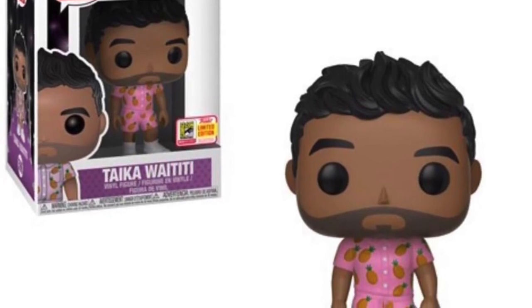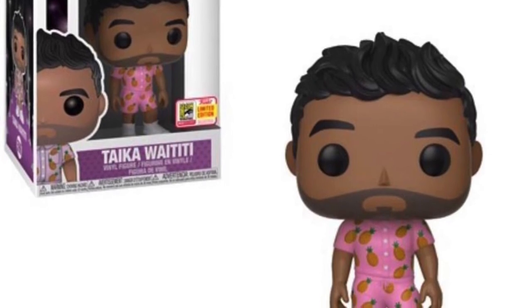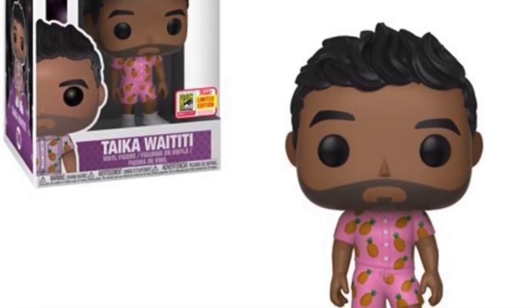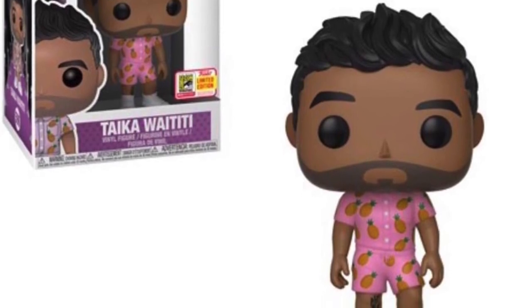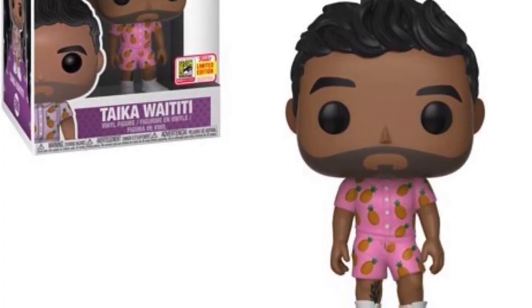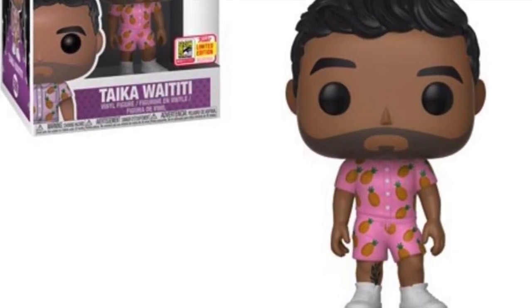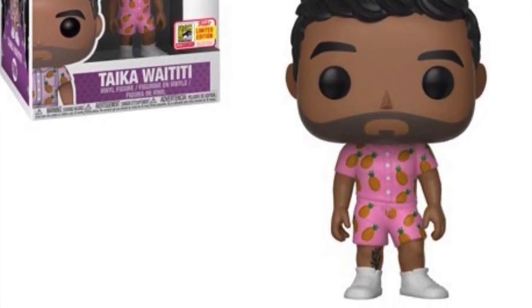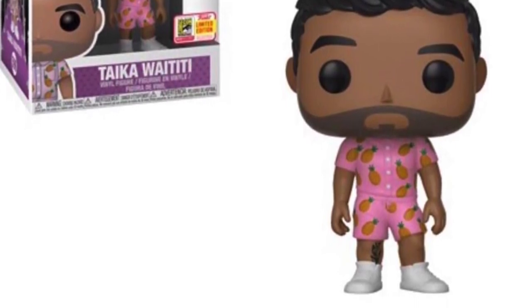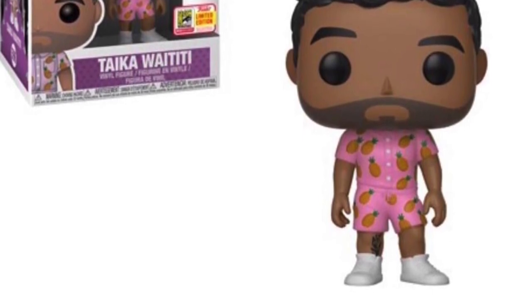He looks awesome in his pop form, and I love that pineapple suit he's wearing — that just looks excellent. He is from Hawaii as well, so the pineapples really fits, in those shorts and shirt pink combination. He's such a great director. We've got another director from the DC Universe in pop form, so I'm really glad we've got Taika Waititi, and it opens up the door for more director pops in the future. But this is my favourite Marvel pop, and I would have loved to pick all of these pops up.